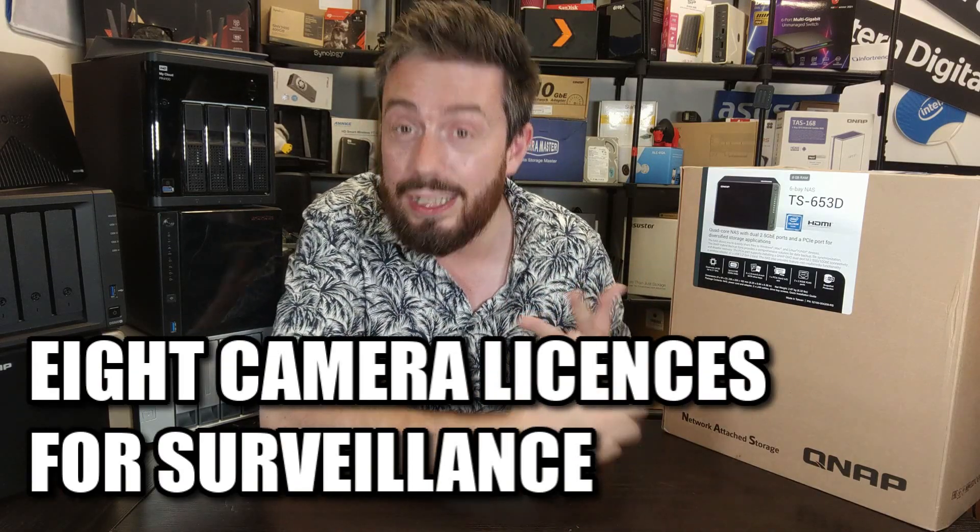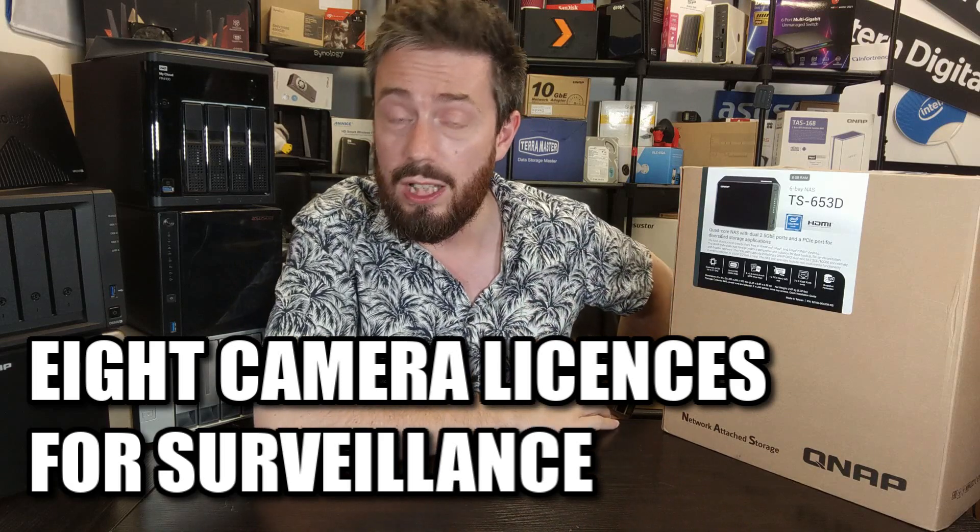On the software side, it ships with the latest version of QTS 5 with all firmware updates — exactly the same software the newer generation devices would have, even if you buy the older one. On top of that, it includes eight camera licenses with QVR Pro, and with AI-powered improvements coming through M.2 NVMe adapters and the Google TPU, there's a lot to be said for the value you're getting at this price point.